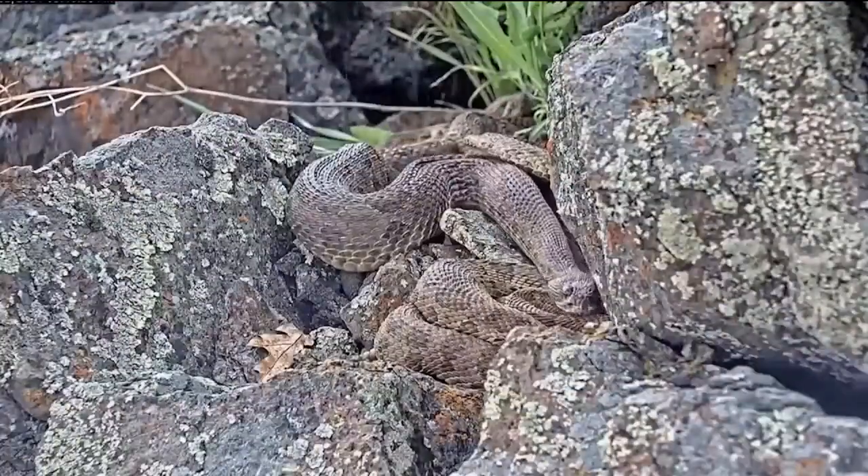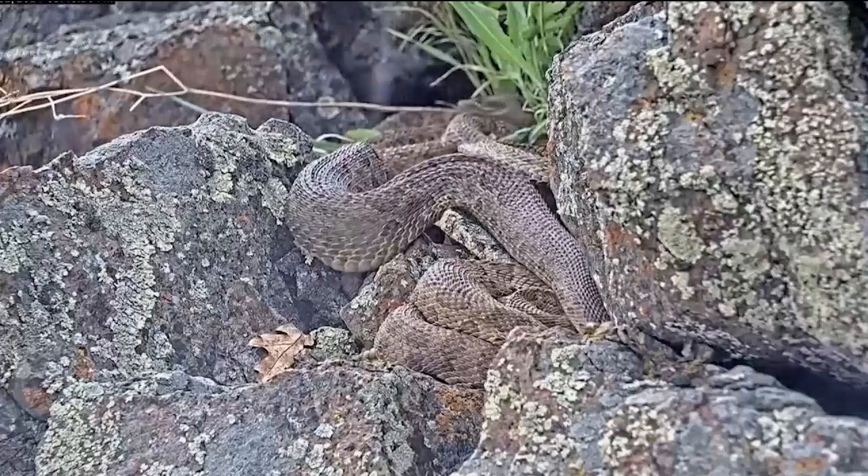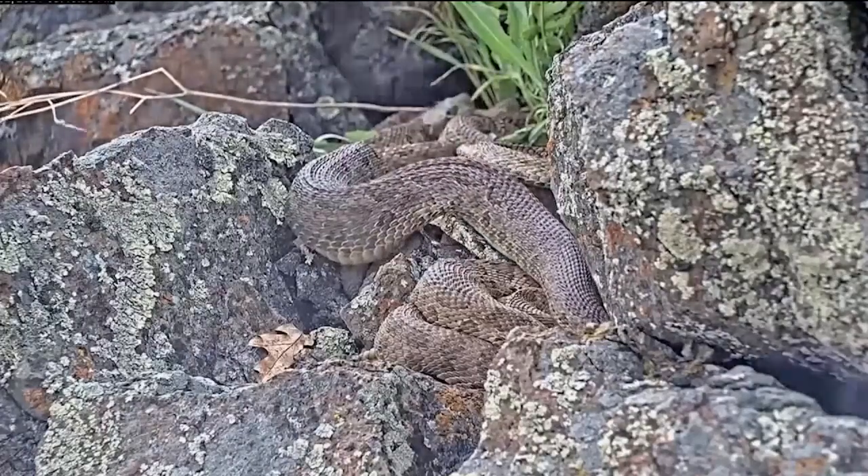Taylor also says the exact location of the mega-den in northern Colorado is not being disclosed to protect that habitat, and live viewing of snake births will begin in August.